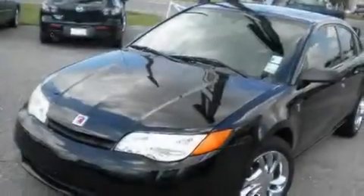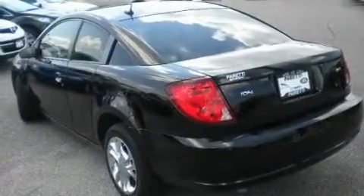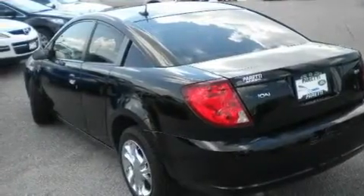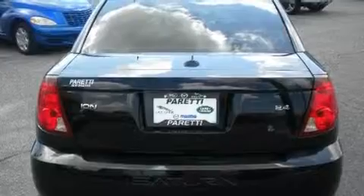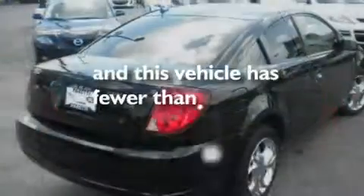Its top features include a sunroof, air conditioning, cruise control, a premium audio system, a leather wrapped steering wheel, alloy wheels, a security system, a passenger side airbag, a rear window defroster, and this vehicle has less than 38,000 miles.